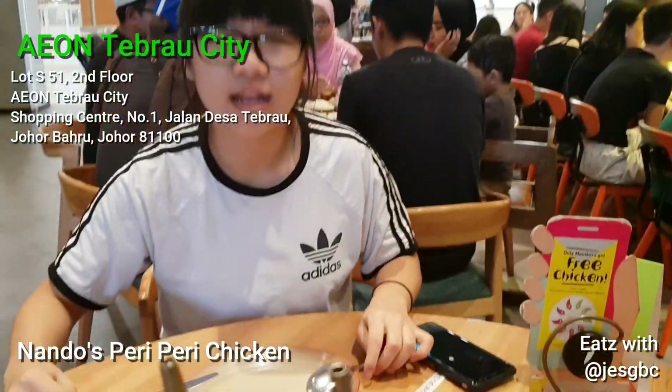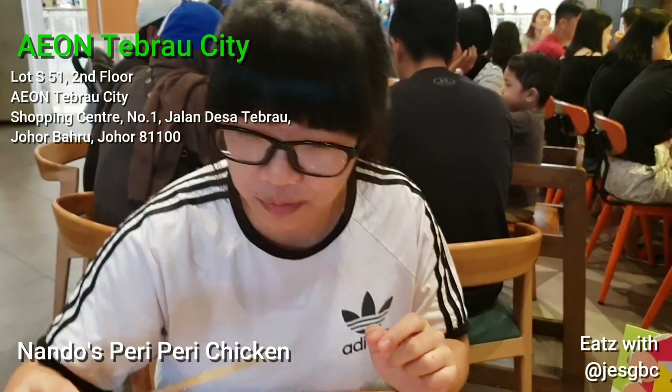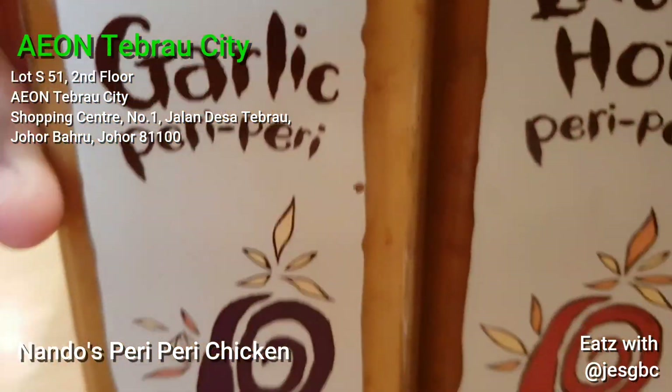Hello, so today we are at Nando's in Johor Bahru. So we are at Nando's today. As you can see, they are famous bottles of spices.